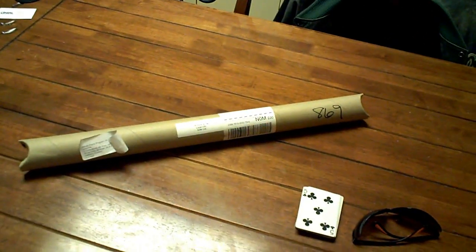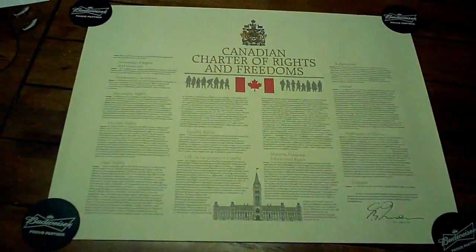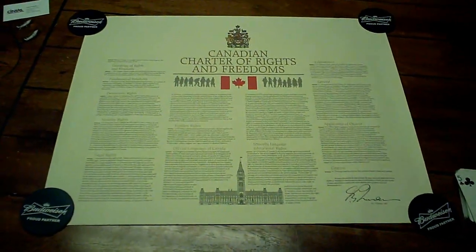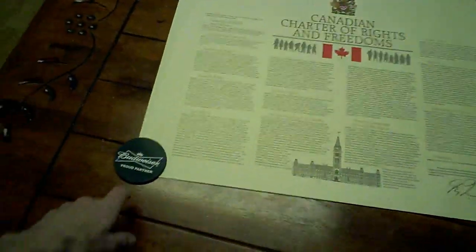I've also got some mail — look where it's from: the Human Rights Program. Awesome. I'll pull that out and show you what it is. All right, got it unrolled and rolled out. I need to get a frame made for this — that's what I got, sweet.